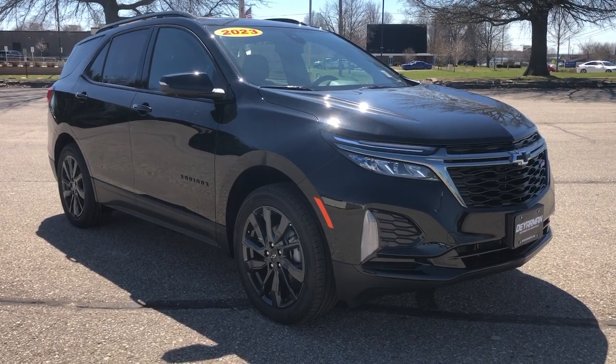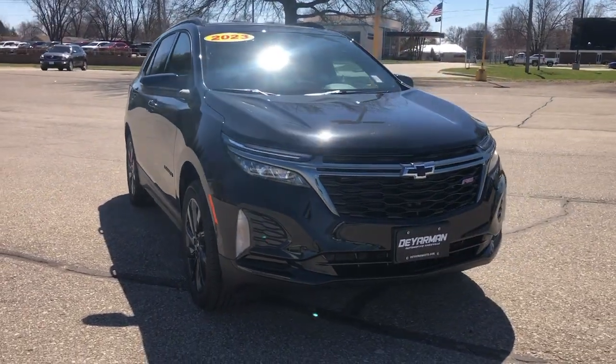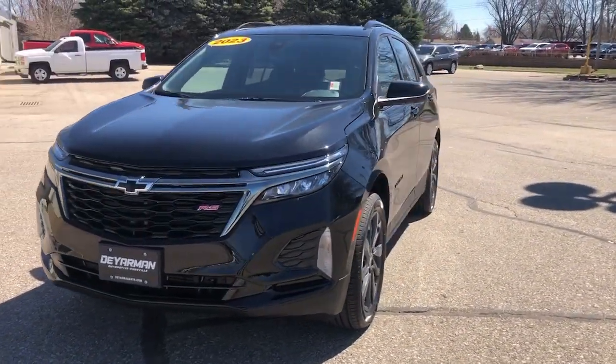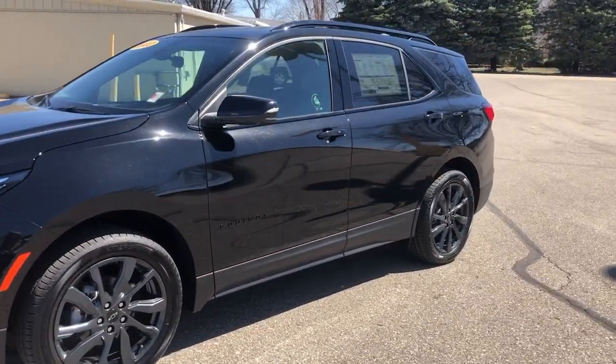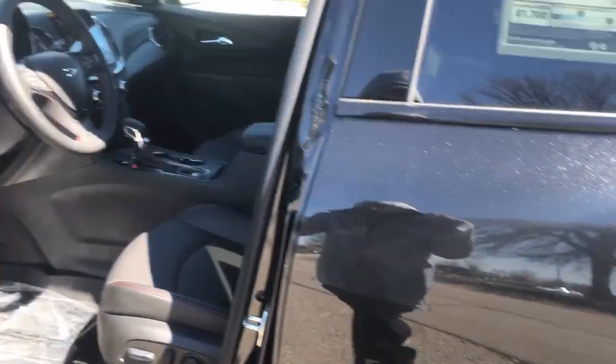Here is a wonderful 2023 Chevrolet Equinox. The Equinox delivers advanced safety features, family-friendly passenger comfort, technology that keeps you connected and entertained, ample cargo space, and sculpted styling. These are just some of the great options this vehicle comes with.